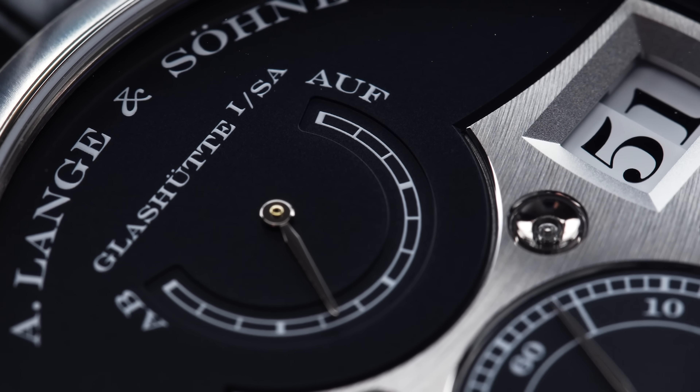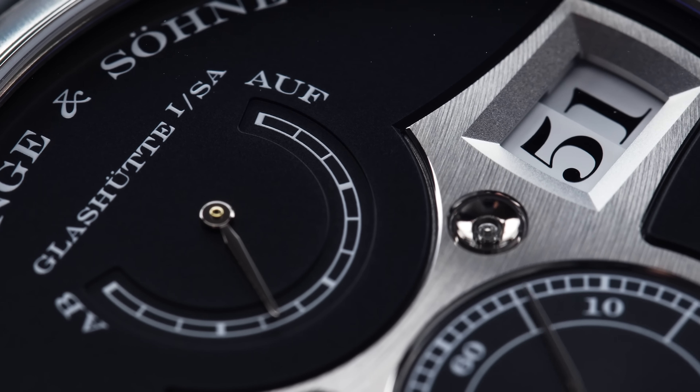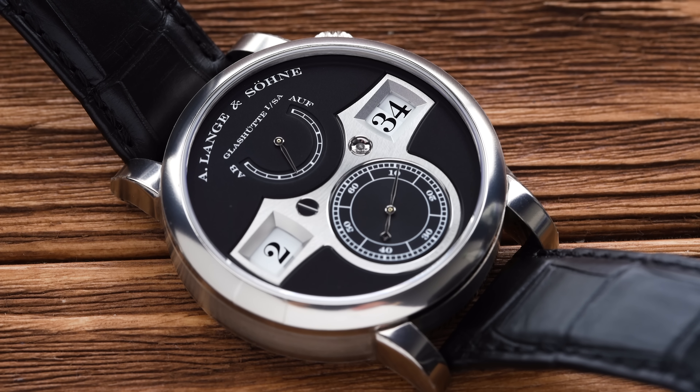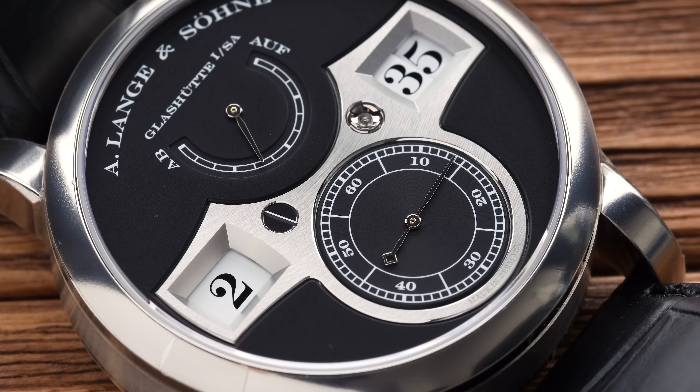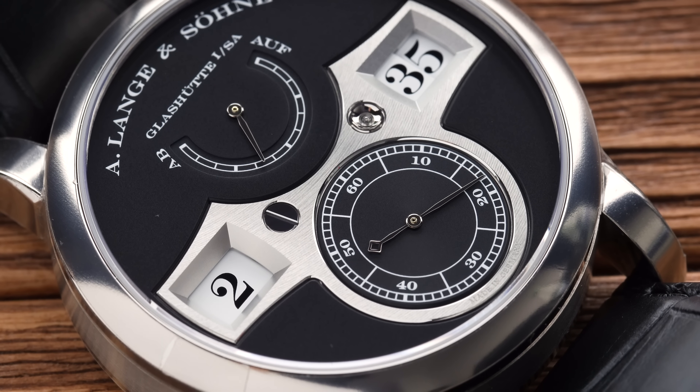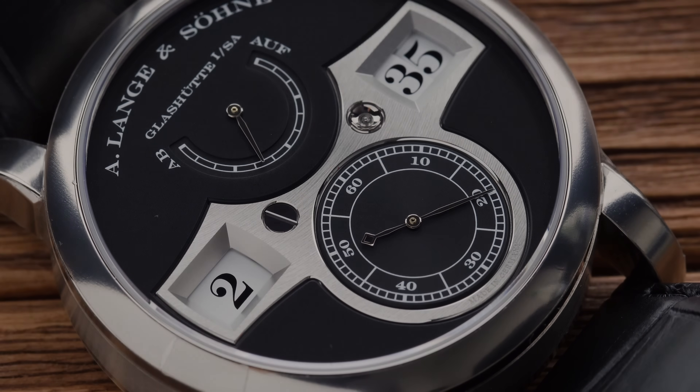It is a digital watch — a digital watch that does not need a battery because it is entirely mechanical. But does the Zeitwerk really live up to its promise, or is it more of a compromise than an innovation? And how can a digital watch even be mechanical in the first place?